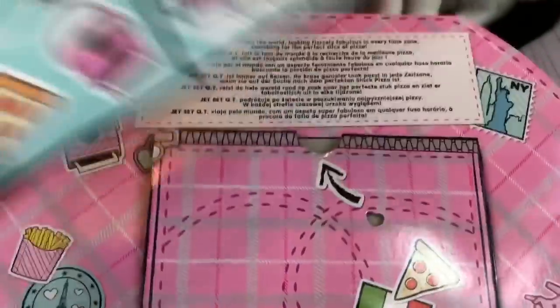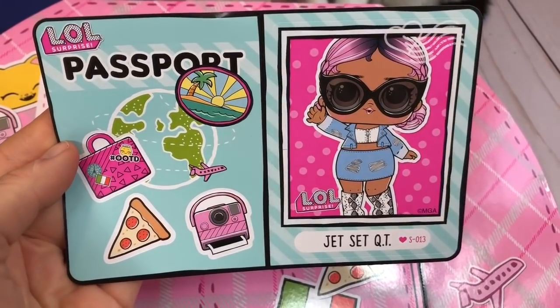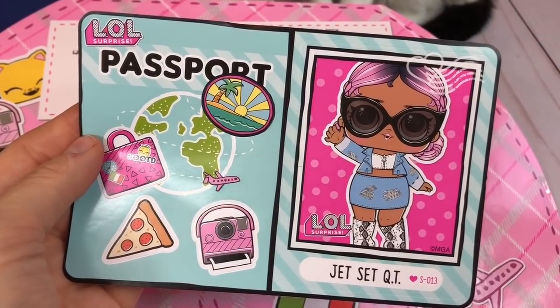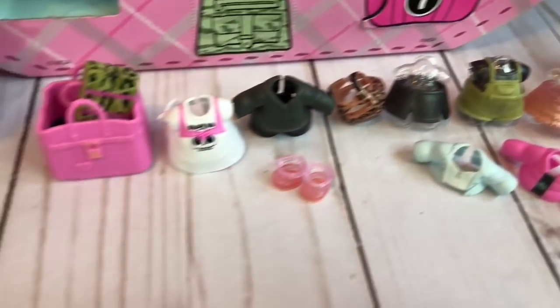There's also a little pocket that contains Jet Set Cutie's passport — she'll need this to go traveling, along with all of her clothes. Thank you so much for coming to Tiny Treasures. Please subscribe to our videos. Goodbye.